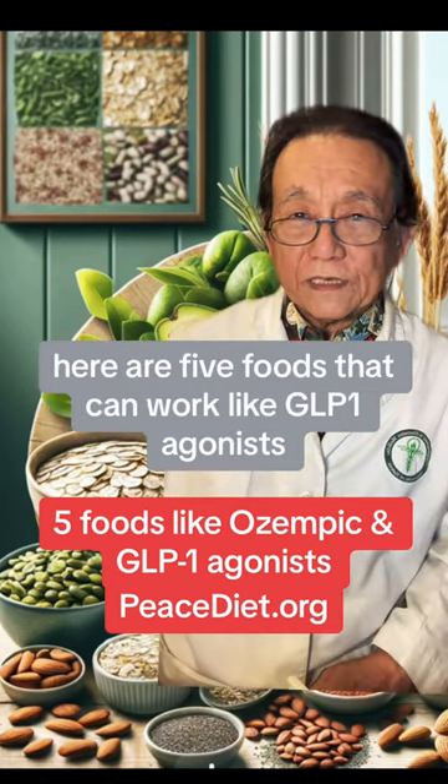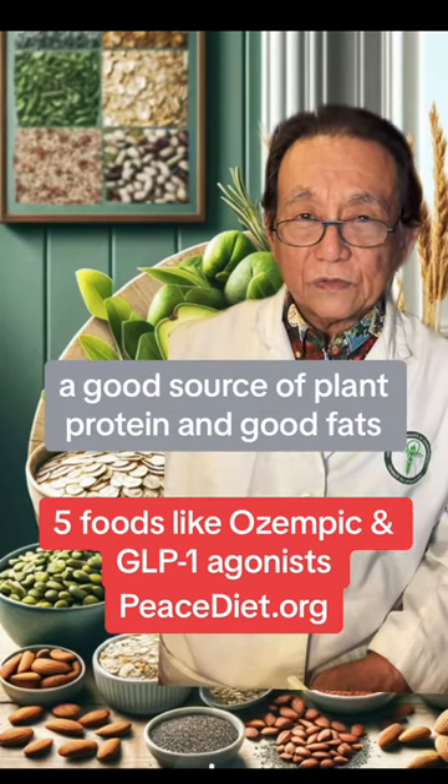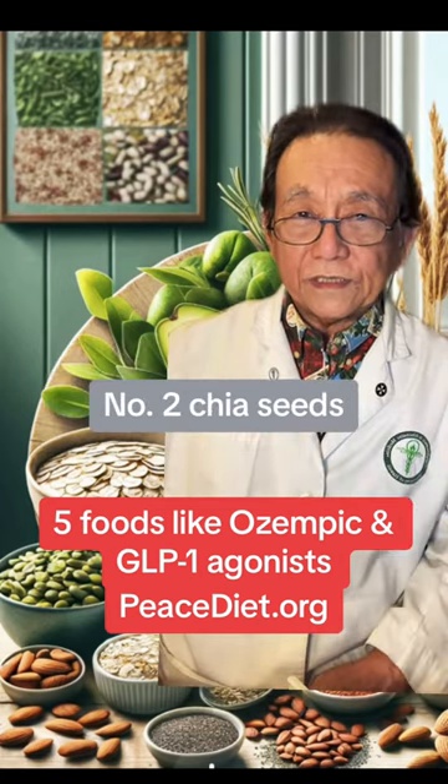Here are five foods that can work like GLP-1 agonists. Number one, almonds — a good source of plant protein and good fats. Number two, chia seeds.